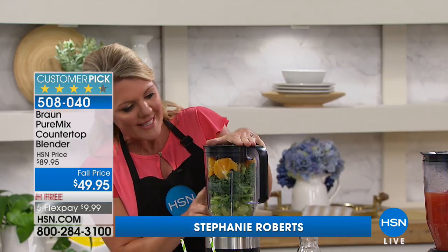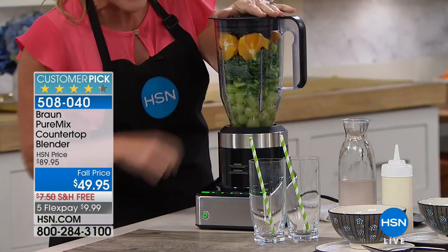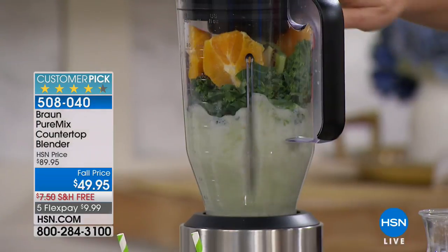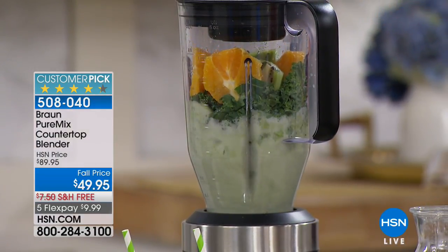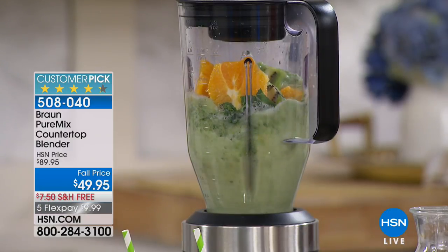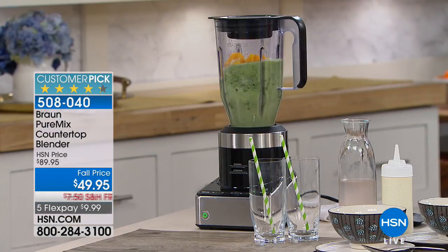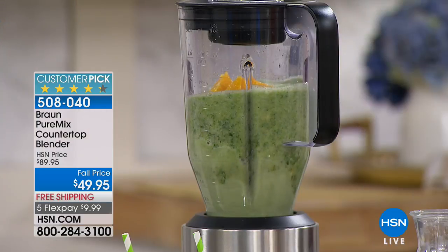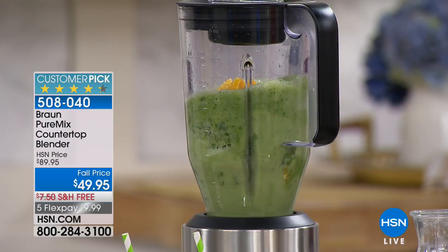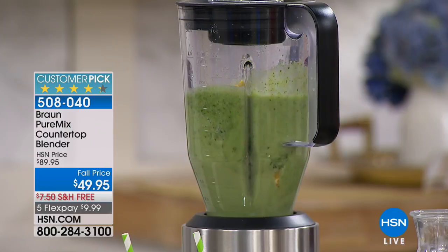We've got grapes, kale, and lots of good thick, fibrous fruits and veggies in here. We're going to tell it to liquefy. I'm going to step back a minute because the motor's powerful. Look what's happening inside that blender — I'm doing nothing. The vortex it's creating is pulling all those tough, fibrous foods down into the blade. Do you hear how it kind of ramps up and ramps down? That's because it has what's called power assist. I don't have to think about it.